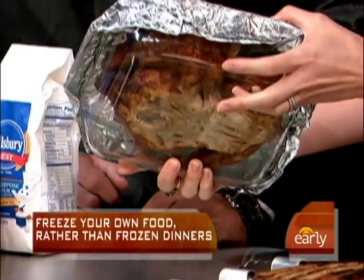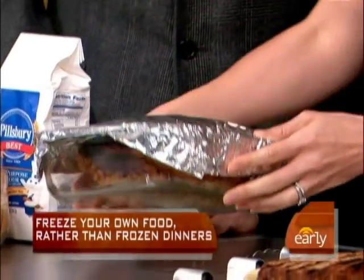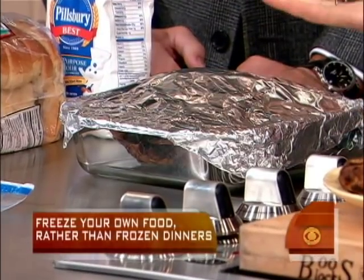Instead of buying frozen dinners, use your own leftovers. Freeze them in the container you would actually toss them into the oven in. We put this into a casserole dish — our little chicken. That saves you time and energy later when you reheat it.